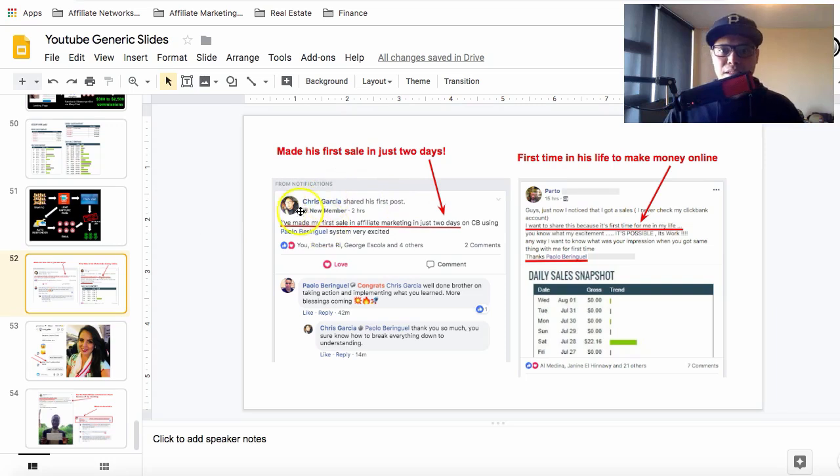This guy Chris said that he made his first sale in affiliate marketing in just two days on ClickBank using my system — and he is very excited. This other guy Parto said it's his first time in his life making money online, as shown in that screenshot. Pretty exciting, right?